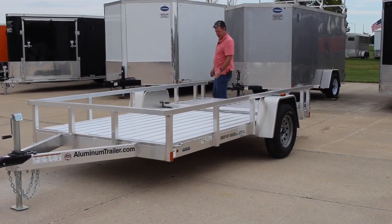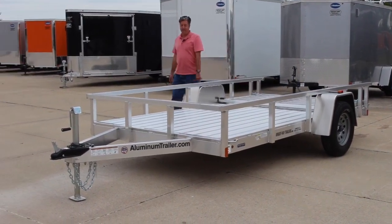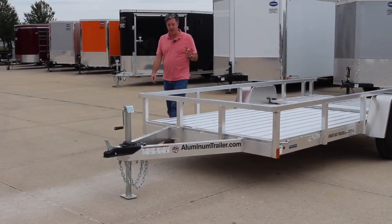All the lights are LED lights on here, so they will last for years and years and are nice and bright and clear as well.